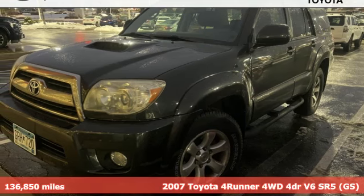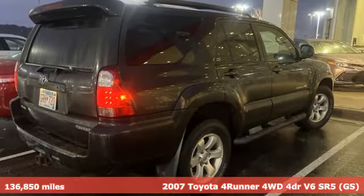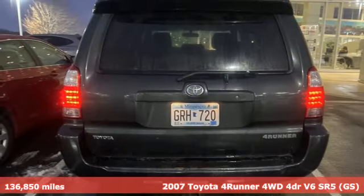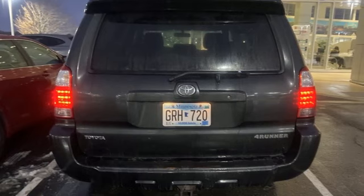Here's a 2007 Toyota 4Runner. When you're looking for comfort, convenience, and quality, you think Toyota. It comes with the features you need and, better yet, want.